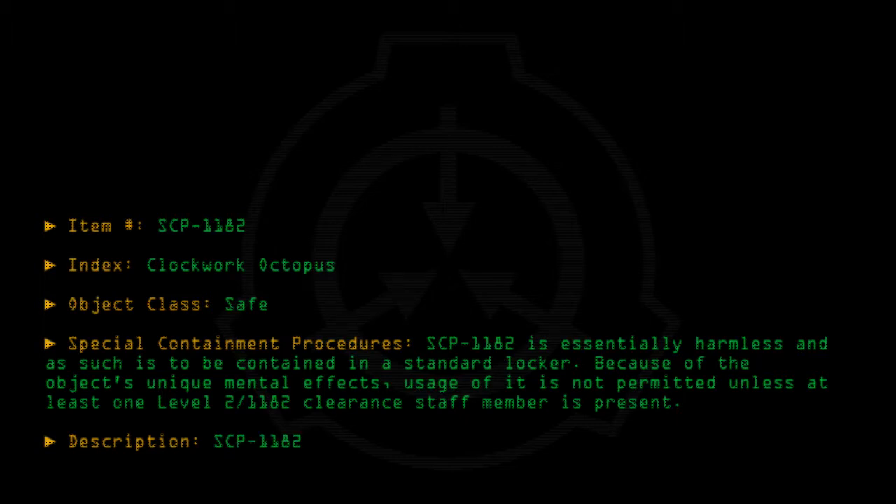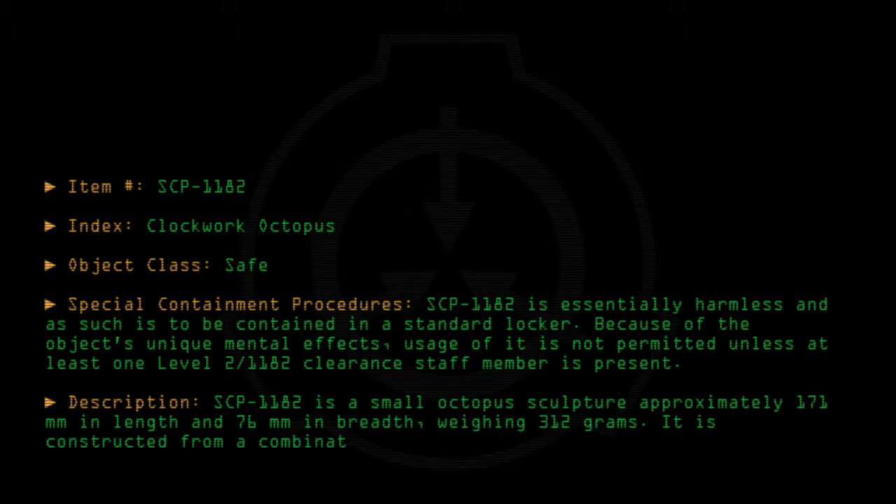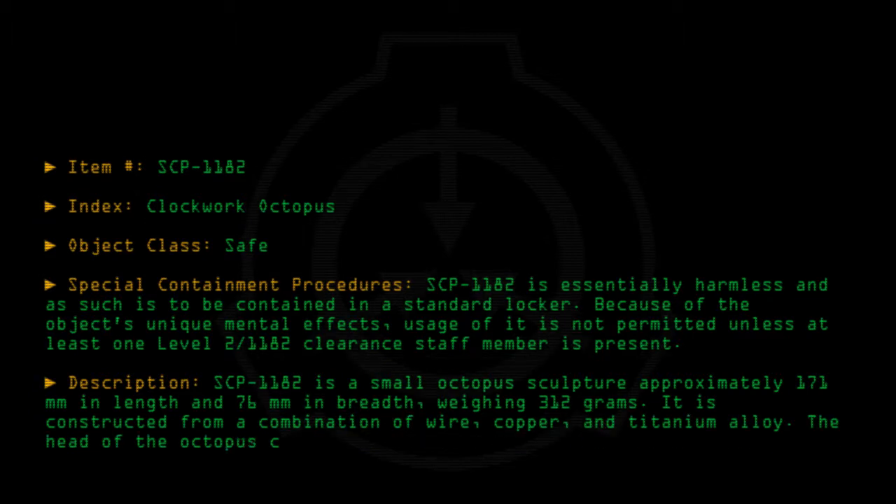SCP-1182 is a small octopus sculpture, approximately 171 mm in length and 76 mm in breadth, weighing 312 grams. It is constructed from a combination of wire, copper, and titanium alloy. The head of the octopus contains a clockwork contraption that serves no documented purpose.